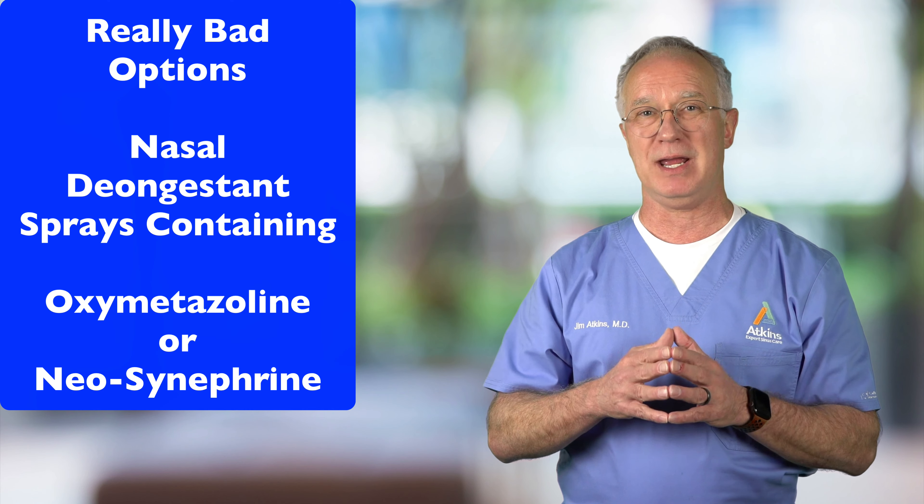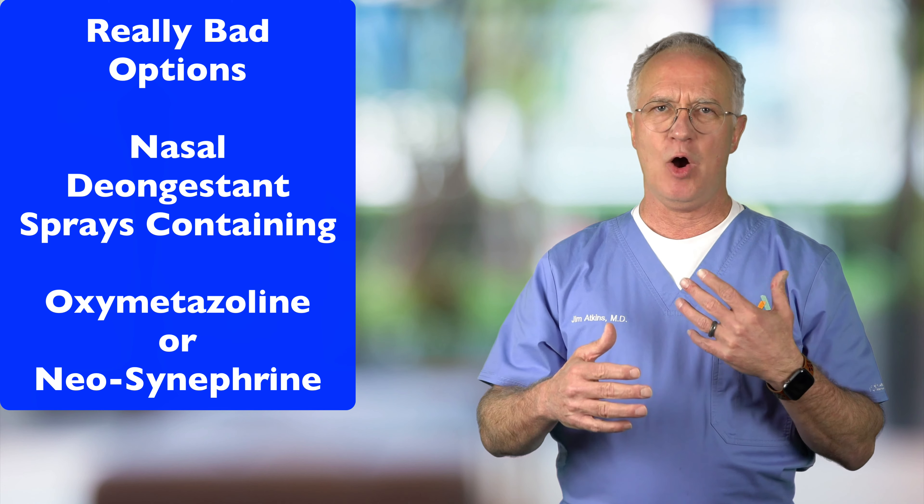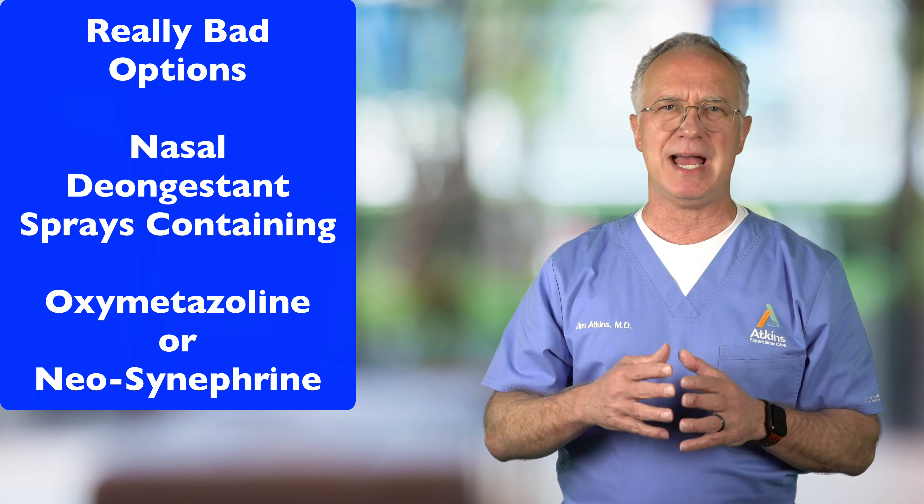The worst of the worst options is using a nasal decongestant spray — I'm talking about Afrin, Dristan, 4-Way, Mucinex, or Zycam that contains oxymetazoline. You'll get really bad rebound congestion from these. They're fine to take for three days for bad allergies or a bad cold, but after that they're really bad for you and going to cause more harm than good, putting you in a situation where you're a lot worse than when you started with your inferior turbinate hypertrophy.